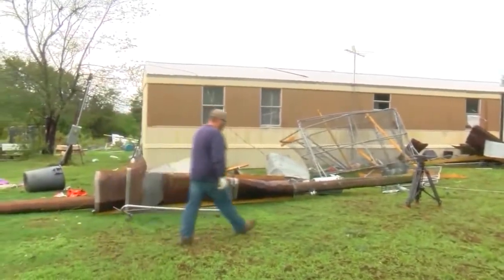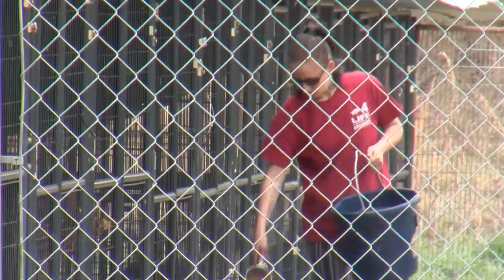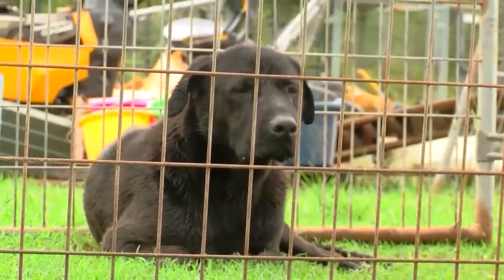If it wasn't for the people backing us and supporting us, I probably would have had to just give up, because this was a big undertaking to try to rebuild. It doesn't look like much, but it's still a lot of money. KC Pet Rescue was one of the hardest hit places.